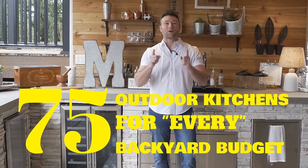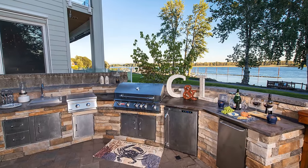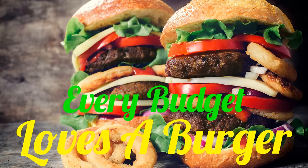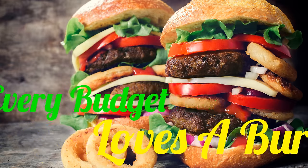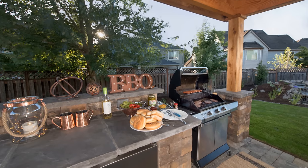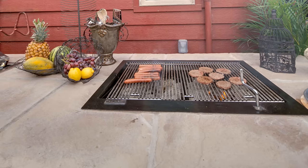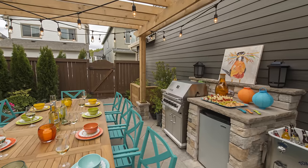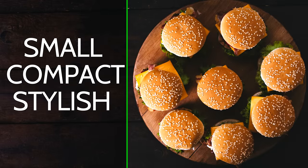75 outdoor kitchens for every backyard budget — we're going to talk to you small, medium, and large. You're going to get ideas from everyone, and we're going to sprinkle some fun stuff and surprises throughout. Right now there's such an explosion of outdoor kitchens on the market. In the last five years, outdoor kitchens have become so popular. I know you're looking for a video that gives you all of these choices in one place.